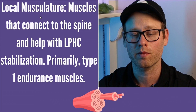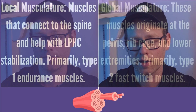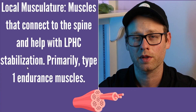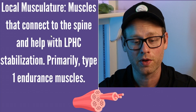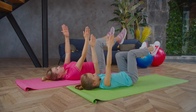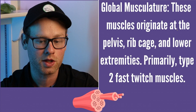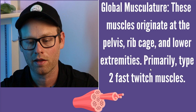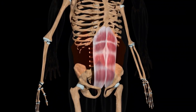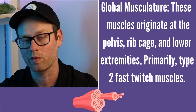When we're talking about the core, we can break it down into two categories: local musculature and global musculature. Local muscles connect to the spine and help the lumbopelvic hip complex with stabilization — they're generally a bit deeper, and the transverse abdominus is an example, primarily trained in planks or dead bugs. Global muscles originate at the pelvis, rib cage, and lower extremities — they're primarily type two or fast twitch muscles. The rectus abdominis and glute muscles are examples of global core muscles. These are less focused on muscular endurance and more focused on power.